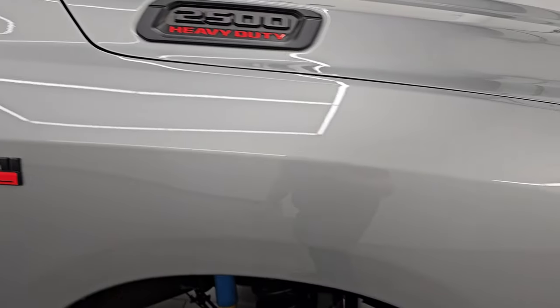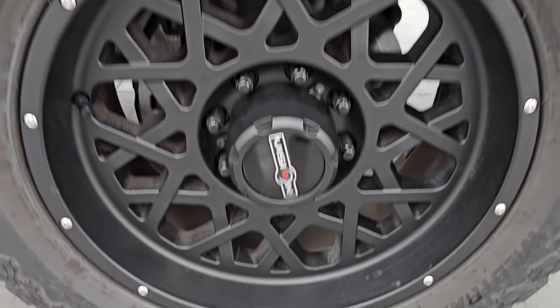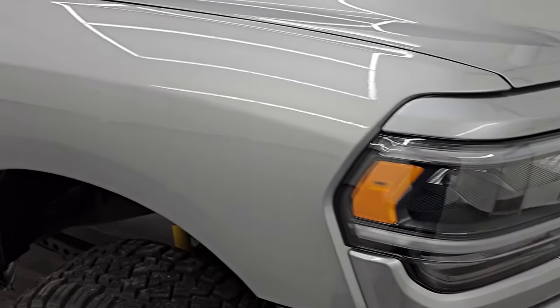Passenger side front fender is absolutely perfect, and the passenger side front wheel has no major scuffs or scrapes. Looks really good. The Billet Silver Metallic has a lot of metal flake in it. Paint is in really nice shape, as you'd expect on a truck with only 4,000 miles.